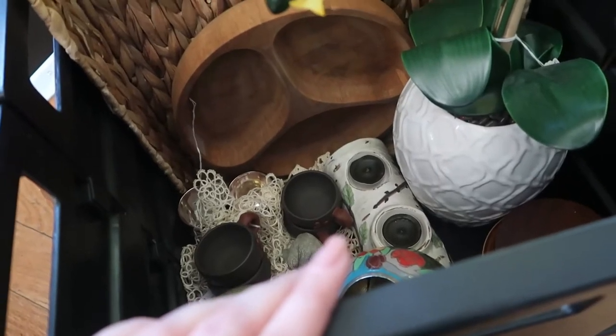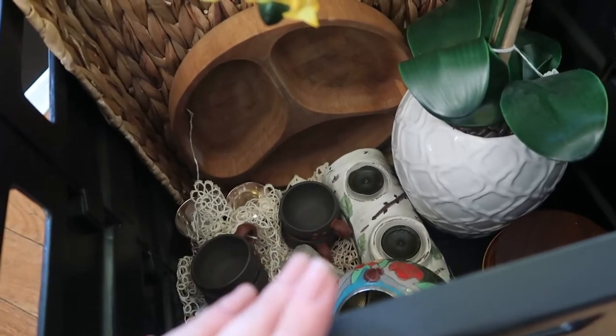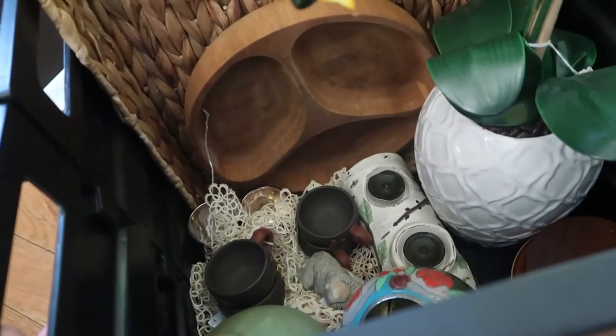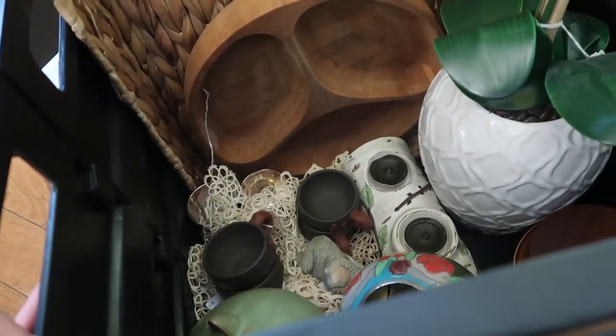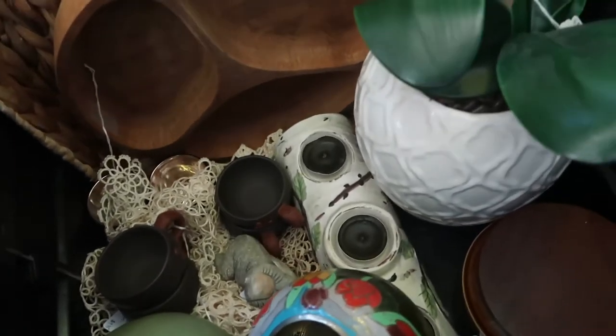I apologize in advance if this clip gets a little shaky — I'm just holding it with one hand and trying to go through some stuff. This is my little quick cart that I found at a local Savers. It was $10 and I had 20% off, so about eight bucks. I love this; it just rolls all my stuff around to the booth.